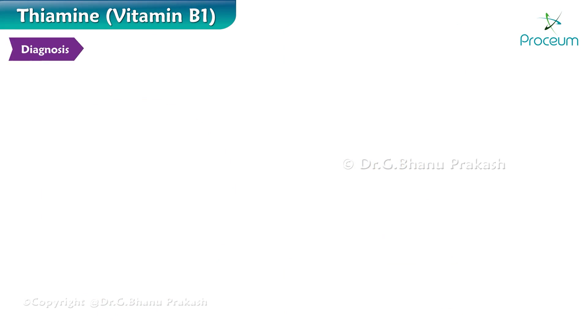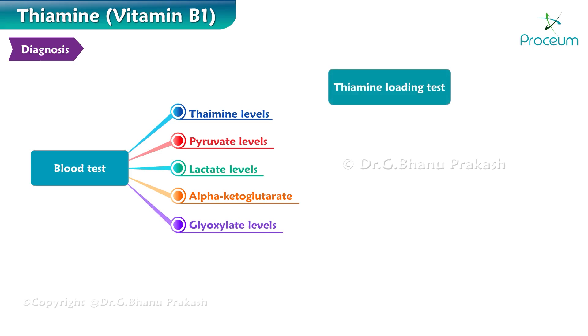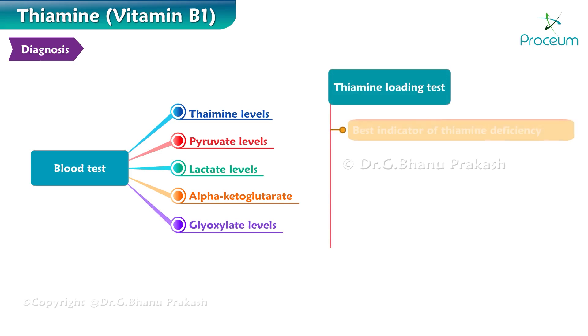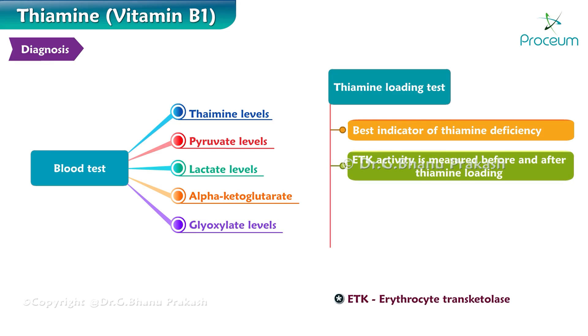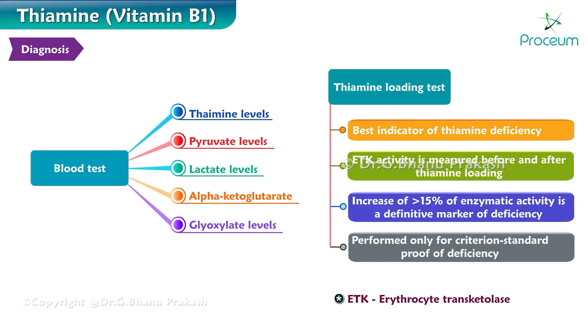Now we'll talk about the diagnosis of a thiamine deficiency. To diagnose a deficiency of thiamine, we can measure blood thiamine, pyruvate, lactate, alpha-ketoglutarate, and glyoxalate levels. We can also perform a thiamine loading test, which is the best indicator of a thiamine deficiency. Erythrocyte transketolase activity is measured before and after thiamine loading; an increase of more than 15% in enzyme activity is a definitive marker of the deficiency. However, this test is expensive and time-consuming and is performed only for criterion-standard proof of deficiency.